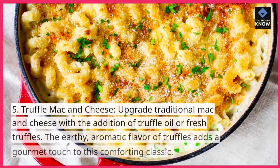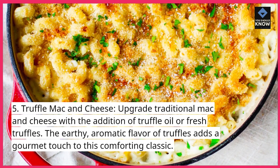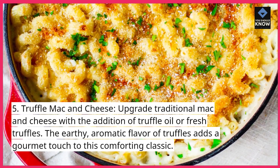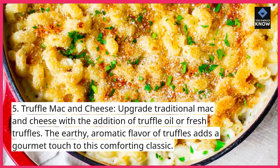5. Truffle Mac & Cheese. Upgrade traditional mac and cheese with the addition of truffle oil or fresh truffles. The earthy, aromatic flavor of truffles adds a gourmet touch to this comforting classic.